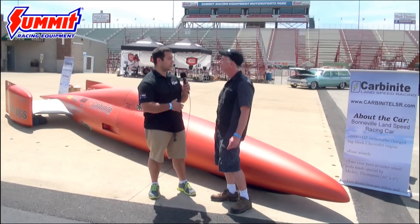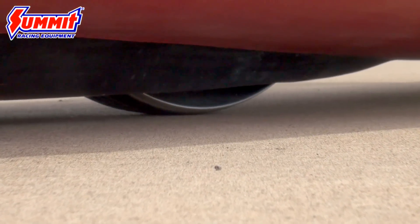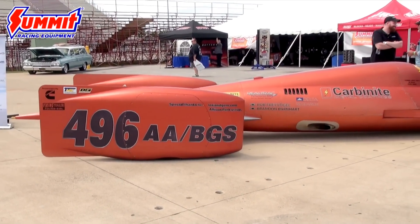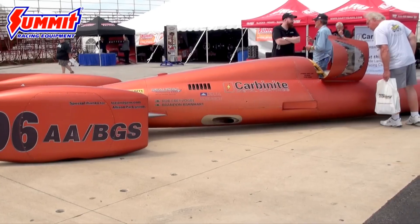Speaking of horsepower, what is your power plant? It's a 2,600 horsepower big block Chevy with a Dart block and BMF cylinder heads — pretty much a conventional big block Chevy. We're making about 30 pounds of boost at 7,200 RPMs, and it'll make approximately 2,618 horsepower at those levels.